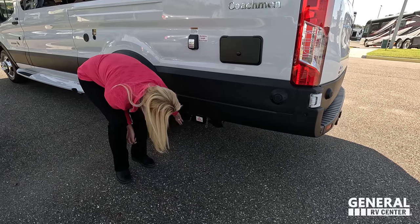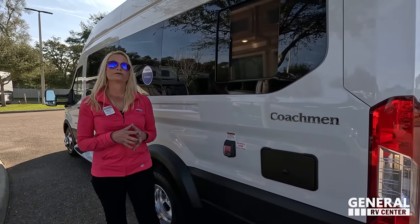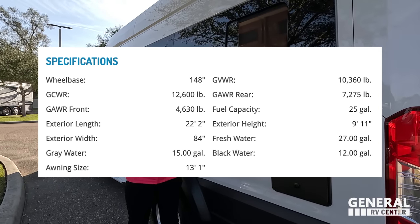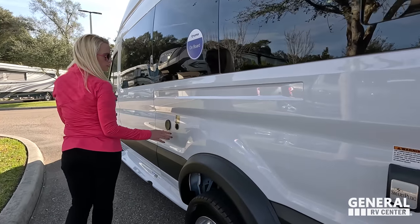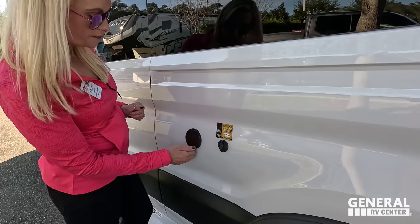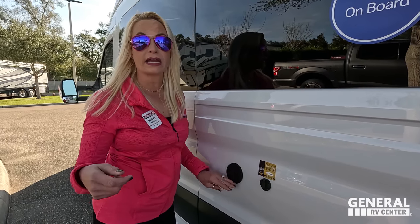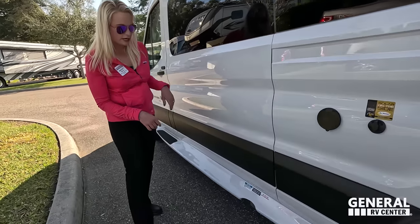That's where your sewer hose is stored, and that's where you'll fill your LP tank. Coming down here, if you'd like to bring a portable solar panel, you can plug it in here. There's also an exterior spray port — there's a hose in the back, so if you want to spray off your dirty shoes after the beach you can do that too.